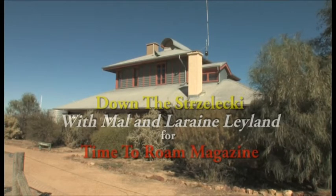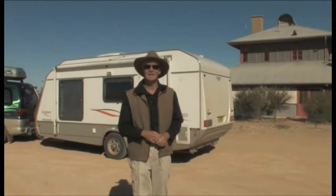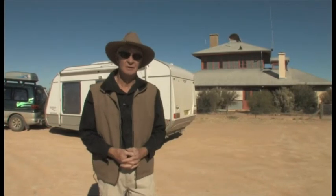We're about to set off on an interesting journey, one of the great adventure tracks in Australia. We're starting here at Innaminka. This building here behind me is the AIM Hospital, the old building that was completely restored. Originally it provided nurses with an opportunity to offer medical services for this outback area.